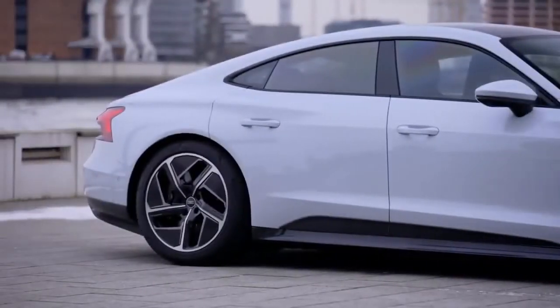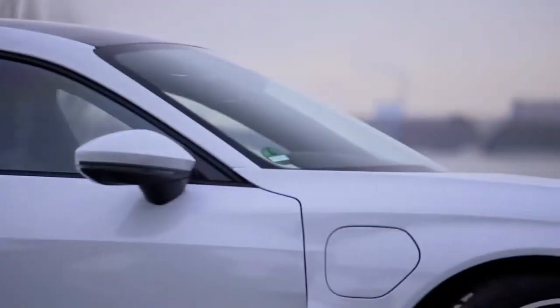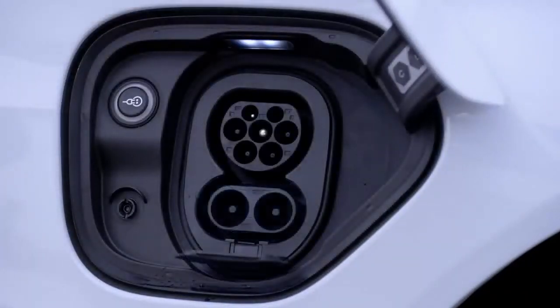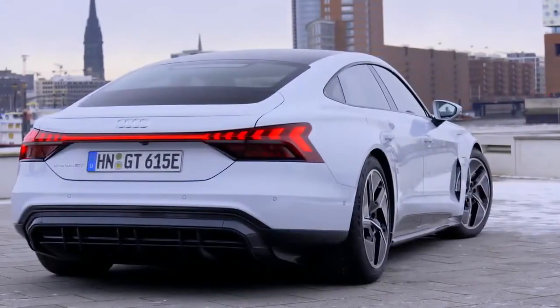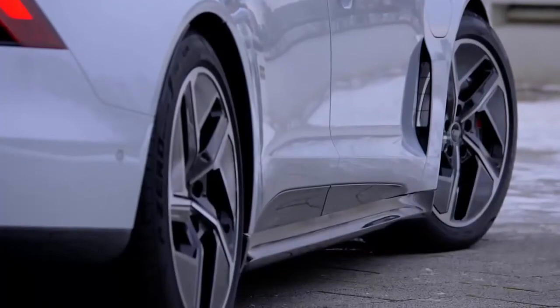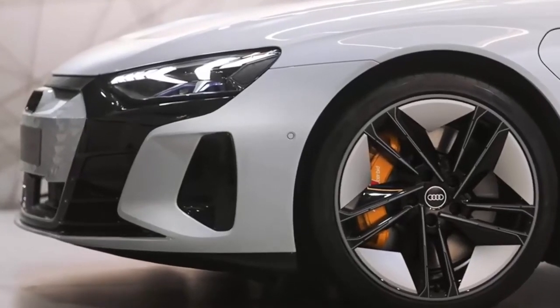Its technology is revolutionary. Two powerful electric motors — one on the front axle, the other on the rear axle — are responsible for the outstanding electric all-wheel drive. In the Audi e-tron GT Quattro, they together deliver 350 kilowatts, 476 horsepower, and 630 newton meters of torque. In the RS e-tron GT, those figures climb to 440 kilowatts, 598 horsepower, and 830 newton meters of torque.